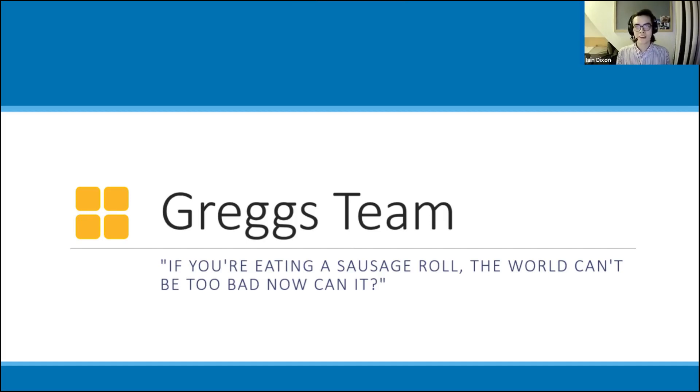Hello, my name is Ian Dixon and together with Heather Woodhouse, Mike Diesner and Matthew Roman, we're the Newcastle University Data Science Greggs team and our motto is: if you're eating a sausage roll, the world can't be too bad, now can it? About a month and a half ago the team at Greggs asked us if we could help them better understand their customer transaction data, more specifically customers who've used a credit or debit card. We analyzed this data, made some observations, and then turned those observations into a customer understanding which we think will help Greggs make the best business decisions.